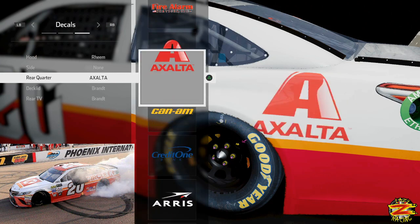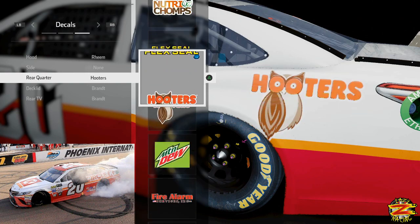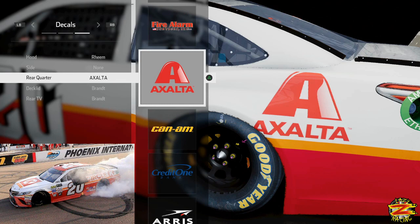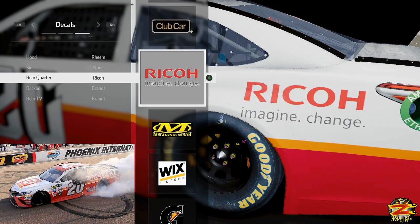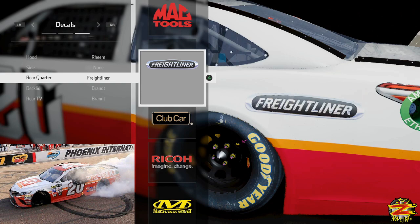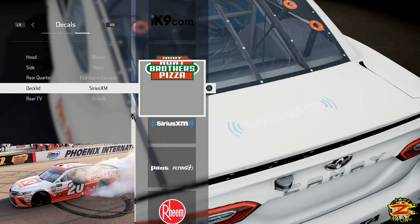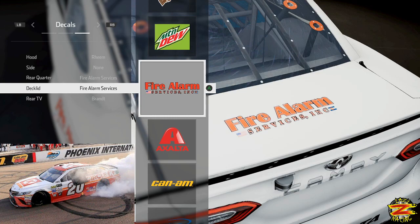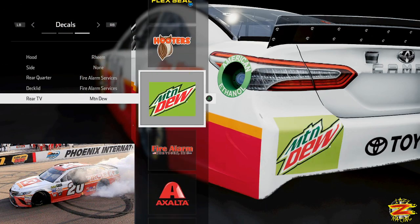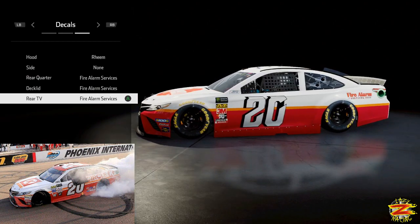I'm going to try and find some red writing. Fire Alarm Services looks really good actually. Let's flick through — AXA would look good but the problem is it's the full logo, and on the car it's just red writing. Going through — you've got Mac Tools, Wiko would be good. But I feel the best option will be Fire Alarm Services. We're going to try and match that throughout the rear of the car and on the rear TV panel as well, and that gives off the car nicely. I think that's a very good replica of Matt Kenseth's last win at Phoenix in 2017.